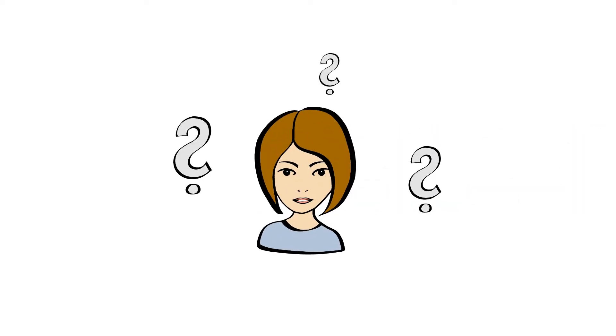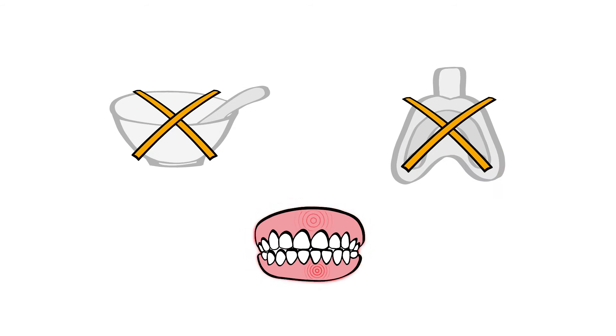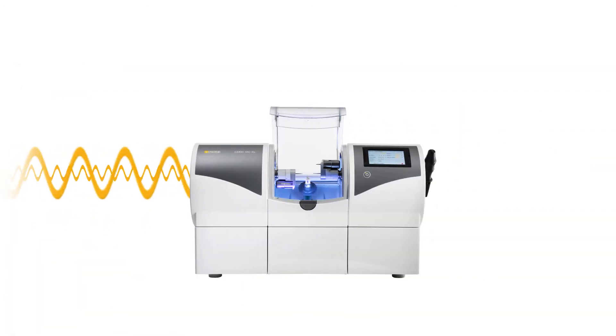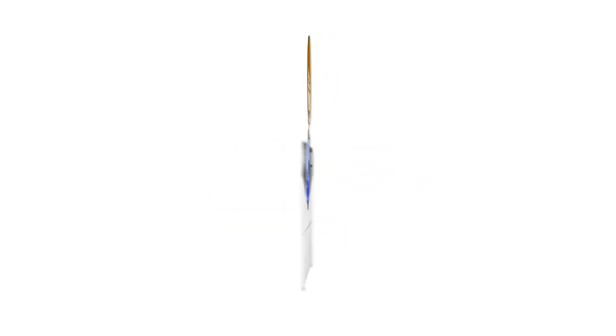So what does this mean exactly? No impression material, no uncomfortable impression tray in the mouth, which means no pharyngeal reflex and no jaw ache. The dentist scans your dentition using a camera. Then the dental prosthesis is designed on the computer and manufactured directly in the practice. You can even watch this process. The dental prosthesis is then fitted precisely in your mouth.